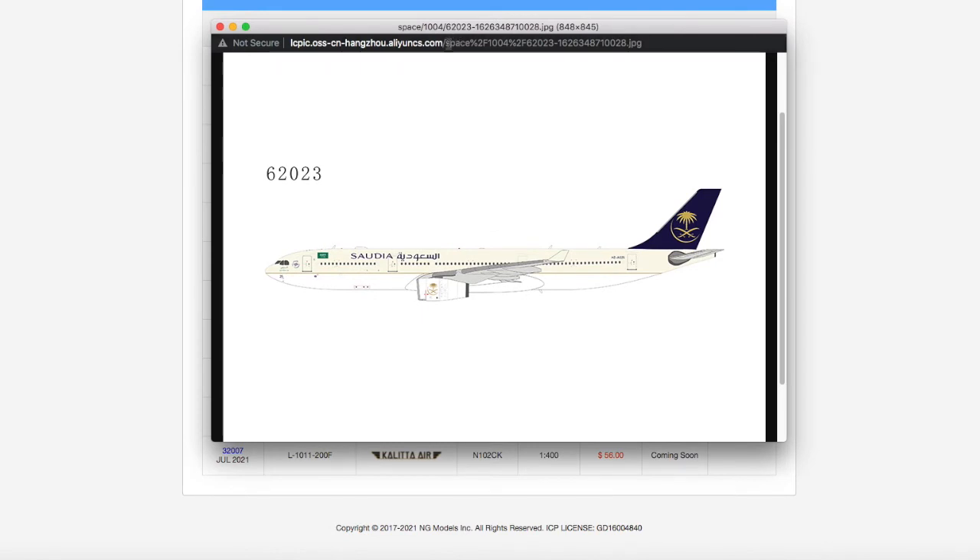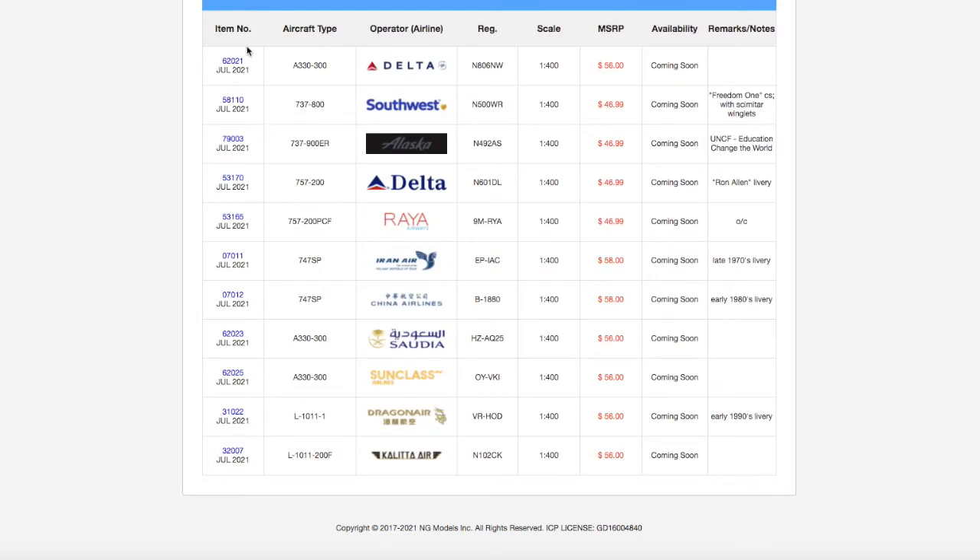Moving on, we have a Saudia ATR-72. I don't need it for Newark, but people building JFK or Saudi destinations will want it. I believe Saudia flies to JFK using this aircraft or the 777. For those with a Saudi Arabian hub, this will be the model for you. Registration is HZ-AQ25, scale 1:400, and the price is $56.